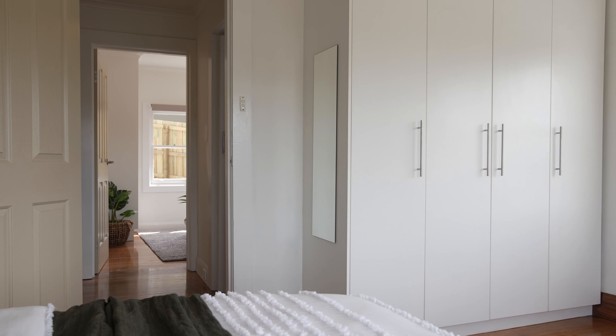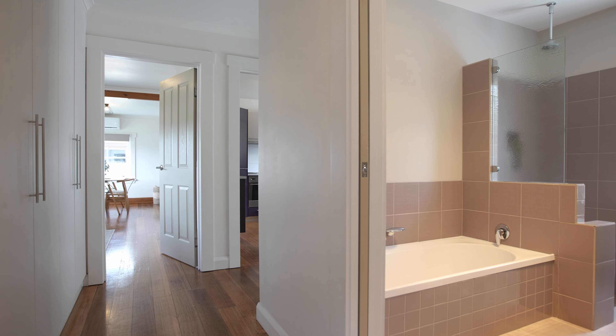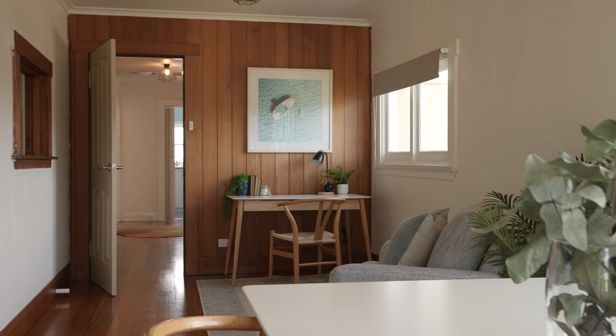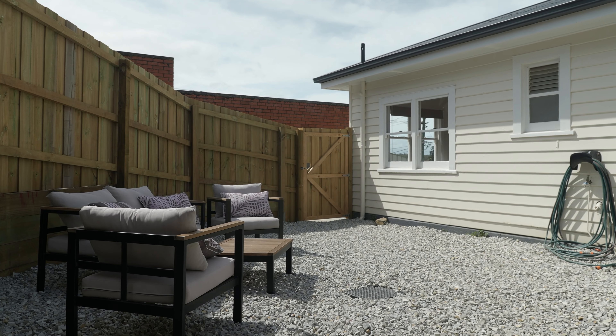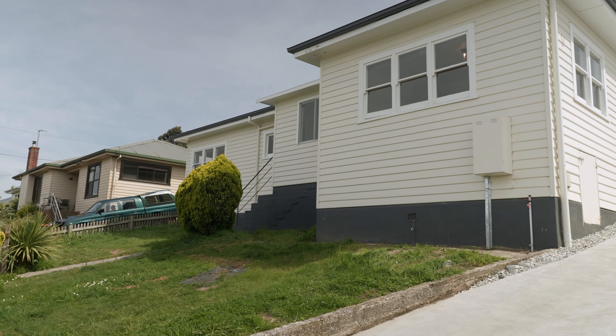Storage through the home is impressive with built-in wardrobes and a linen closet. The courtyard at the back of the home gives a great opportunity to really make this into a fantastic space, capturing all day sun.